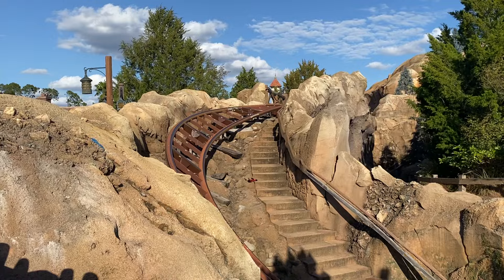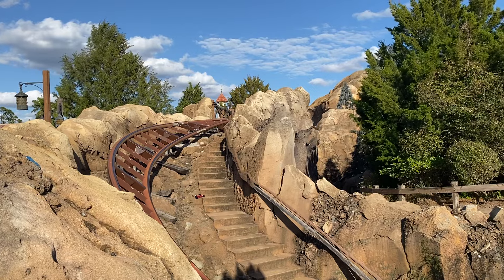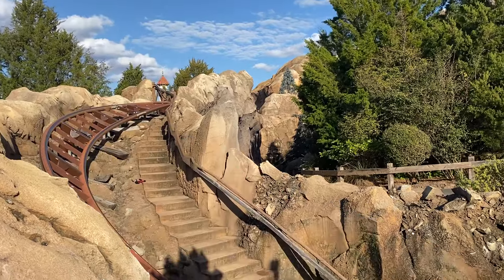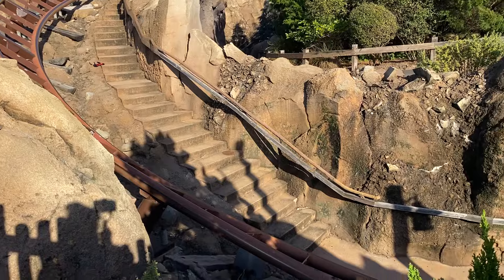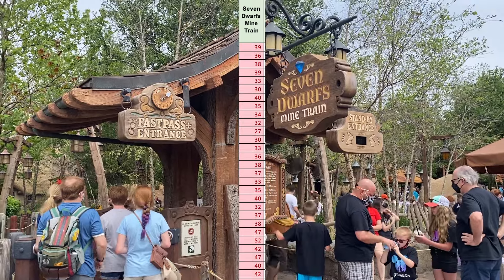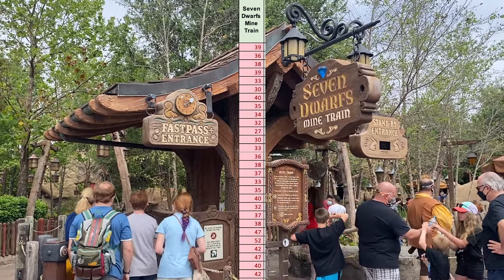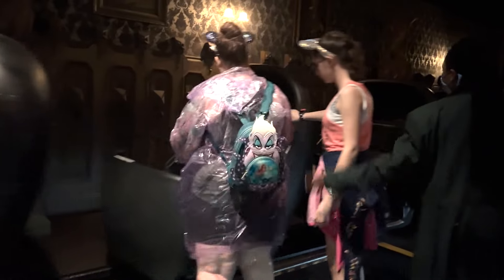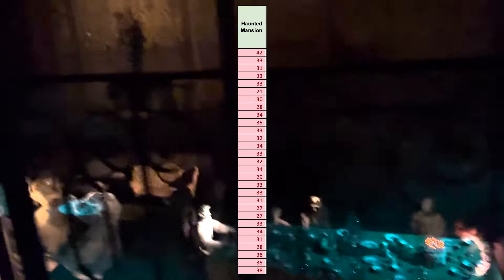Seven Dwarfs Mine Train has a regular average of 72 minutes down to 37 during the party — you can go for it, but it's hit or miss. In a five-hour event, risking an hour wait may not be worth it. Haunted Mansion is actually the worst value ride at the party since it's a Halloween event and everyone wants to ride it. If you do go, try to ride it as early or as late as possible.